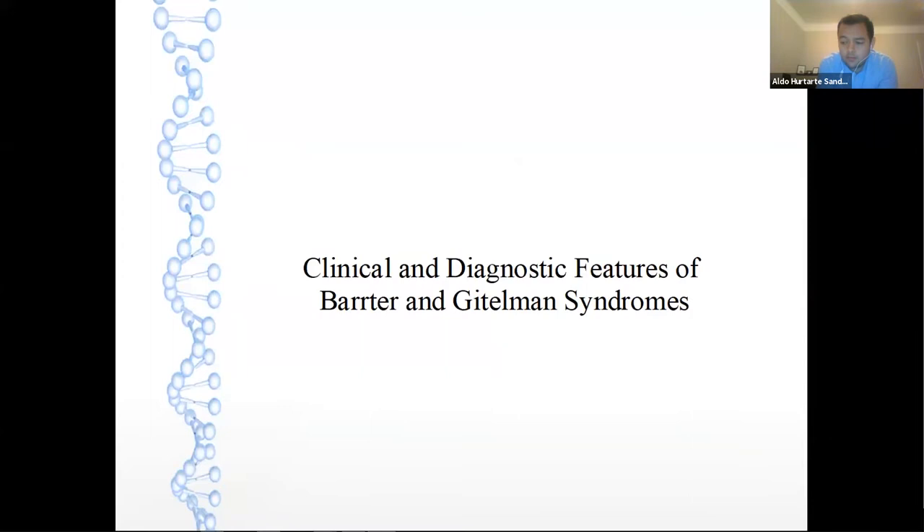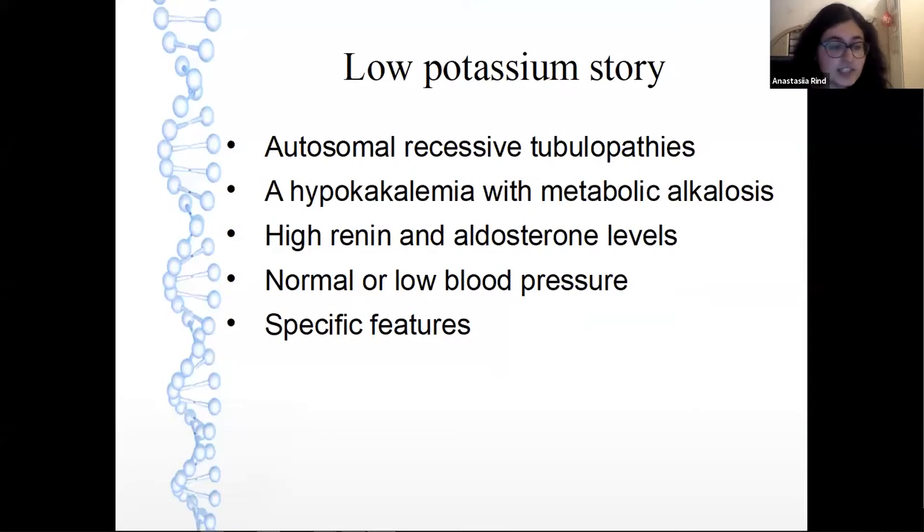Thank you, Ali. Today we will take an overview of the clinical and diagnostic features of Bartter and Gitelman syndrome, particularly based on an article published in CKJ this year. Bartter and Gitelman syndromes are recessively inherited salt-wasting disorders associated with secondary hyperreninemic hyperaldosteronism and normal or low blood pressure, and hypokalemic metabolic alkalosis. They have specific features such as nephrocalcinosis, polyuria, and sensorineural deafness, which depends on the clinical phenotype of the disorder.